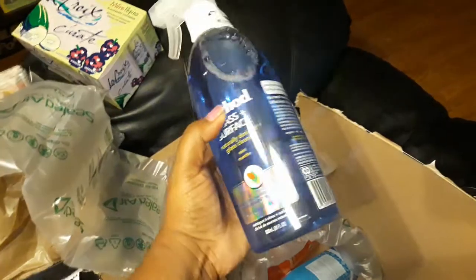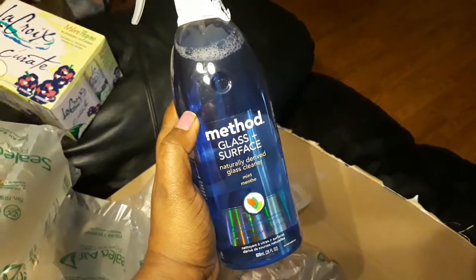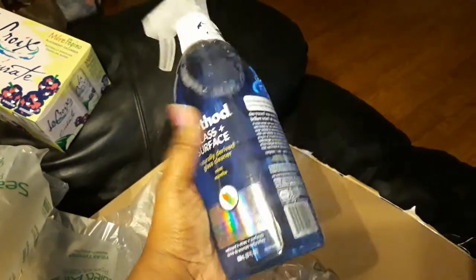Everything is packed so nicely in here. I got some of the Method glass and surface cleaner. These are all-natural cleaners, and they also kept the tops secured by putting a little sticker around them.